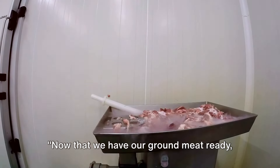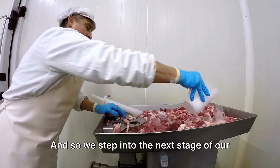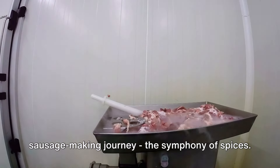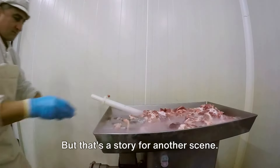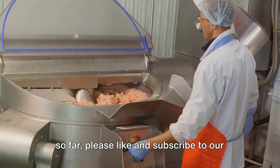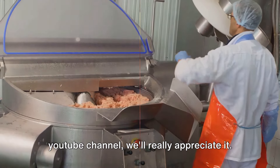Now that we have our ground meat ready, it's time to spice things up, and so we step into the next stage of our sausage-making journey: the Symphony of Spices. Stay tuned, and if you're enjoying this video so far, please like and subscribe to our YouTube channel — we'd really appreciate it.